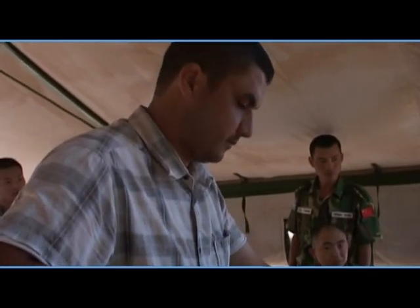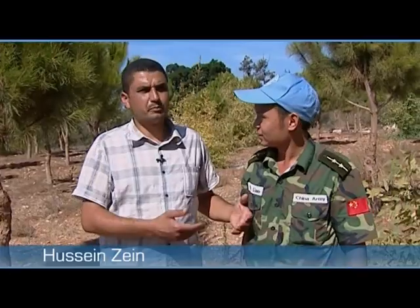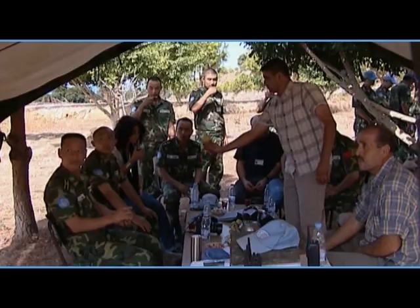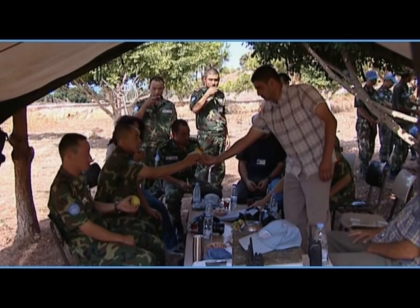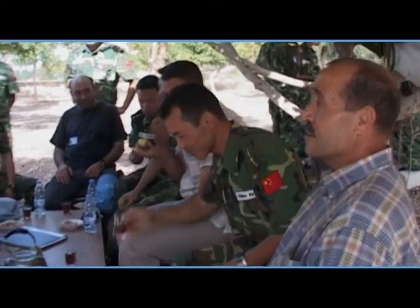We have breakfast with them every morning. We have become accustomed to them, and we thank them. Without them, we cannot enter our lands. They don't hesitate to give us everything that our lands need — everything that is useful to us and keeps damage away.